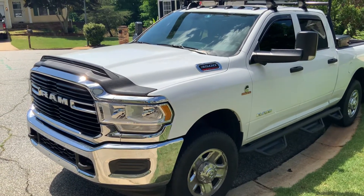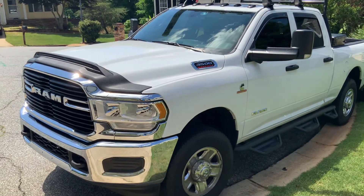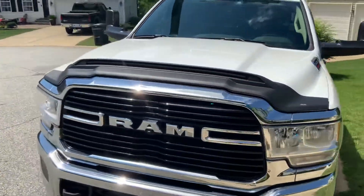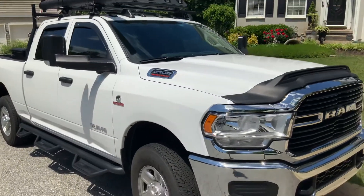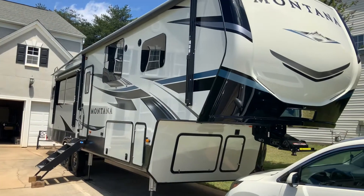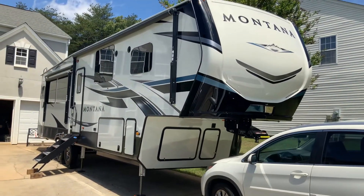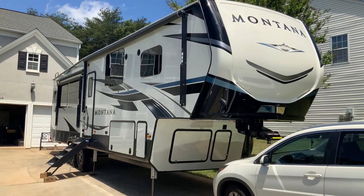We took a look at some fifth wheels and decided to look at different floor plans. Because we have the truck to pull it, we decided to go with a new Montana — a 2021 Montana 3231CK, which stands for center kitchen.